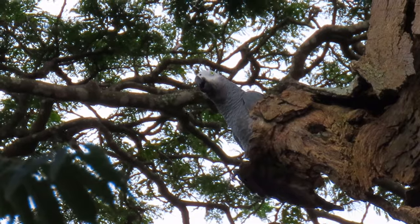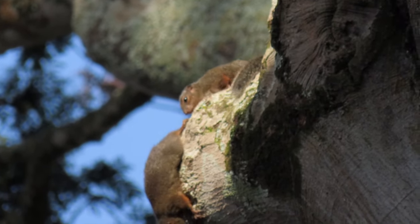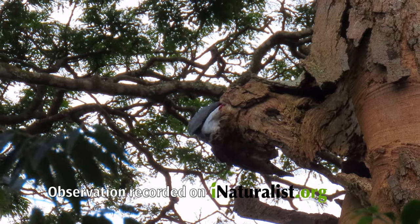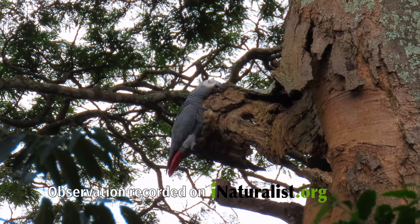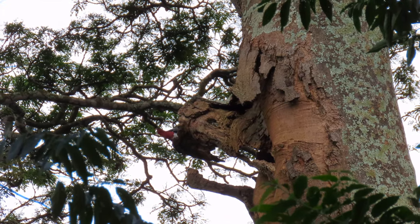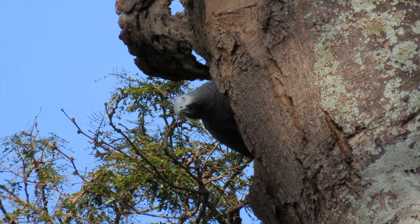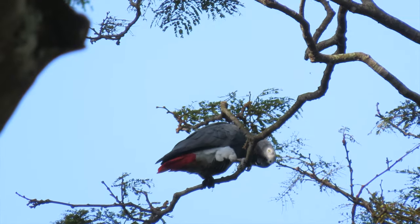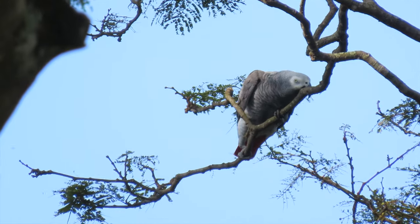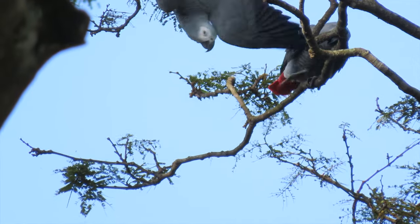This could be their nest site. I'm not sure though — I can't see a hollow deep enough to protect the eggs and chicks. Look, squirrels! Parrots aren't alone in the high canopy; there are nest raiders too. Remember the African Harrier Hawk? Many parrot nesting attempts fail due to such predators. So the older, more experienced birds choose their nest site carefully. They prefer deep hollows high up on the trunk or on one of the main branches. Who knows, these may be just a young couple practicing their skills before they actually start breeding. Look at them, so playful.